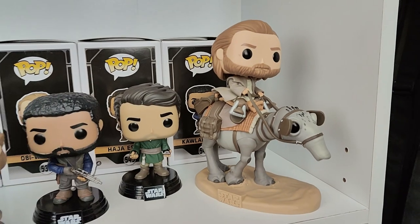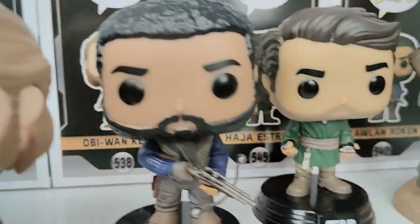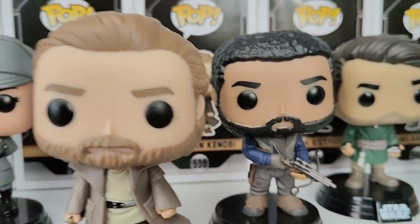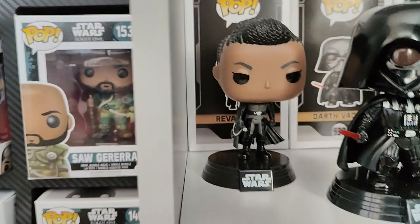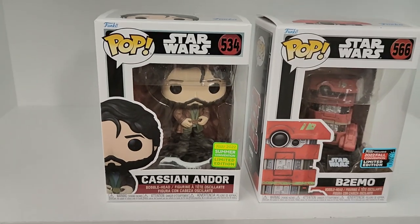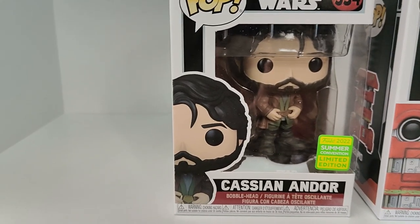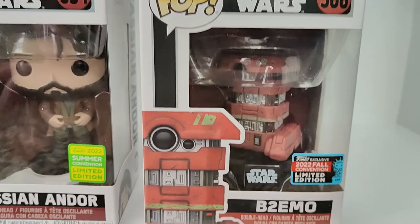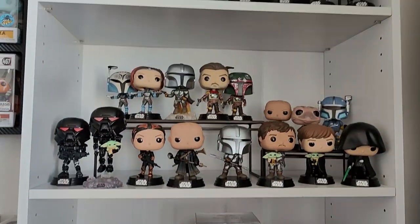We've got our Obi-Wan series: Obi-Wan on his steed, Obi-Wan holding his lightsaber, Haja, Quinlan, Tala Durith, Darth Vader from that line, and Reva — I still need the Walmart exclusive with her and her lightsaber lit. Then our Cassian Andor series — hopefully before long they'll release some more pops. We've got Cassian in his outfit, that was an exclusive from Summer 2022, and the 2022 Fall exclusive B2EMO — kind of a fun little droid. There is our TV series shelf.